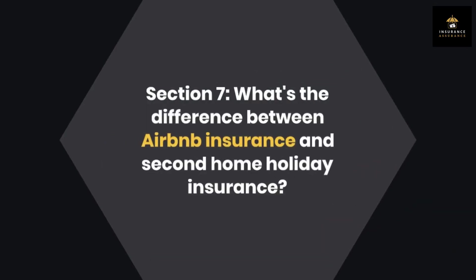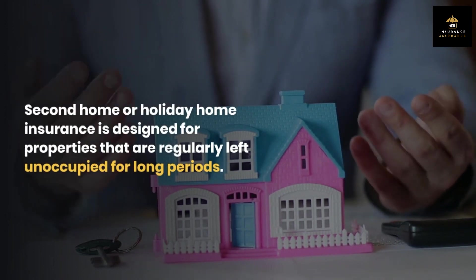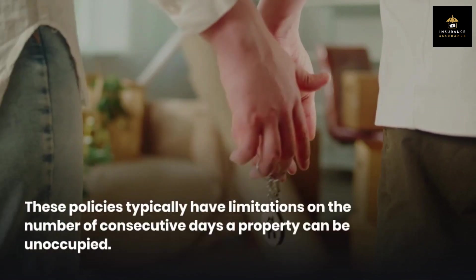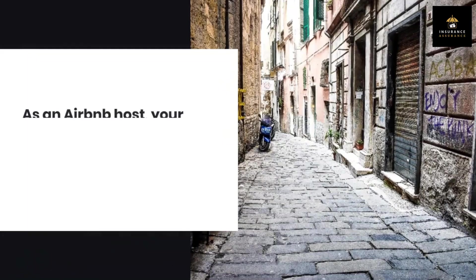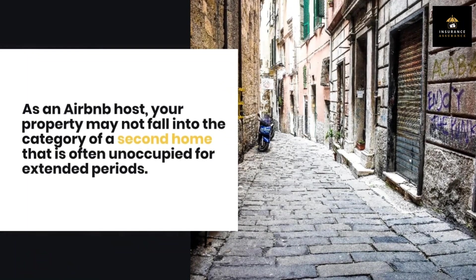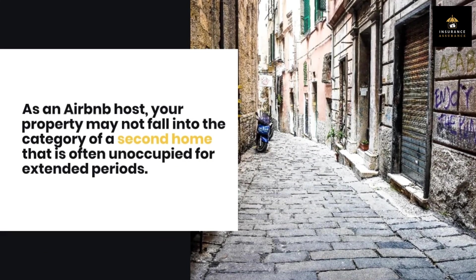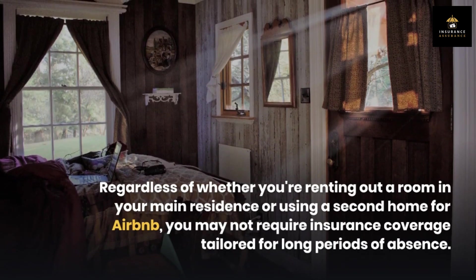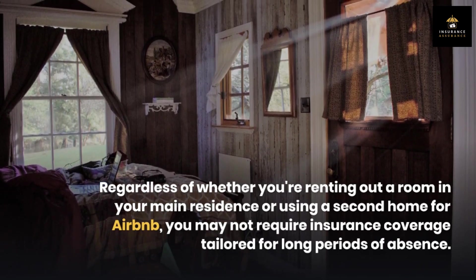Section 7: What's the difference between Airbnb insurance and second-home holiday insurance? Second-home or holiday home insurance is designed for properties that are regularly left unoccupied for long periods. These policies typically have limitations on the number of consecutive days a property can be unoccupied. As an Airbnb host, your property may not fall into the category of a second home that is often unoccupied for extended periods, so you may not require insurance coverage tailored for long periods of absence.